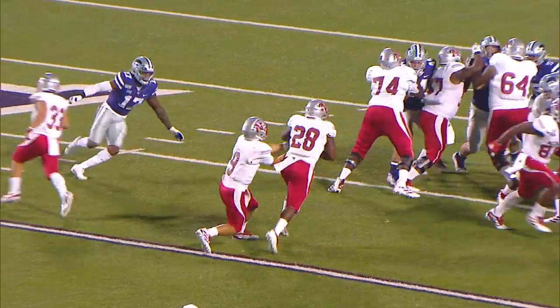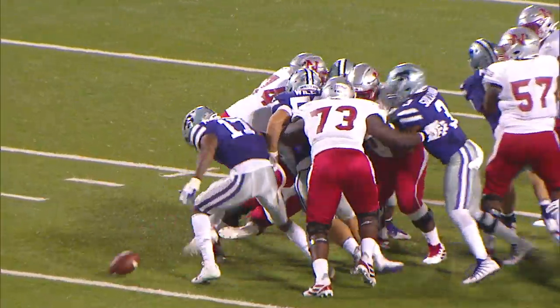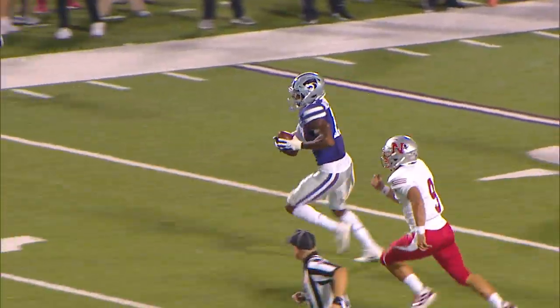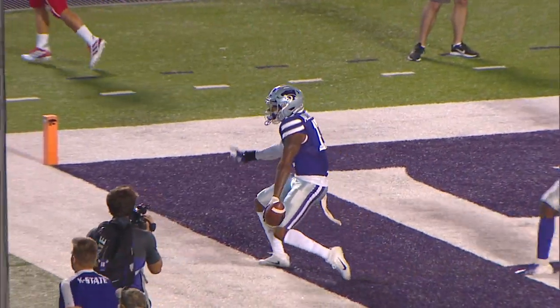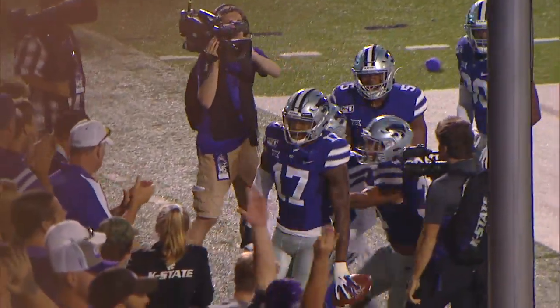25-yard line, there's the snap. Inside handoff, this is Julian Gumbs, and the ball taken away. It's Alexander to the 10, to the 5 — Wildcats touchdown. Alexander just stripped it, stole it, and scored.